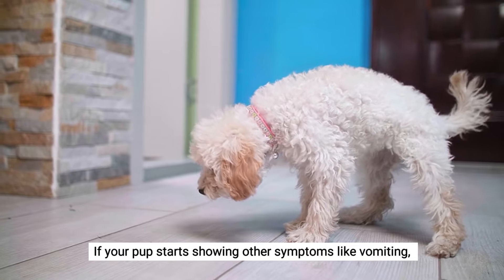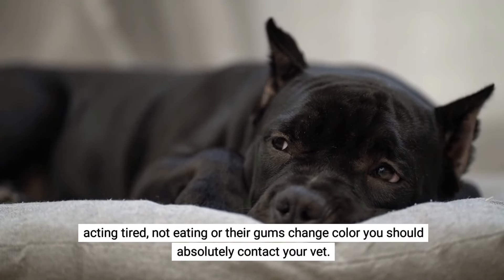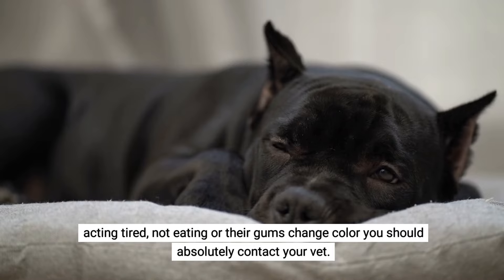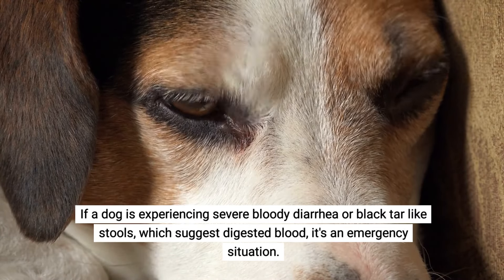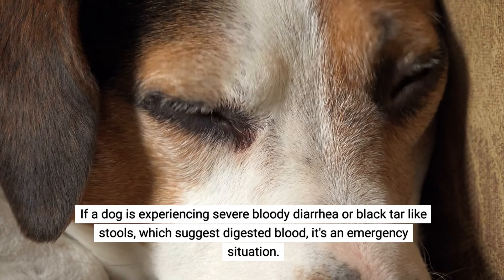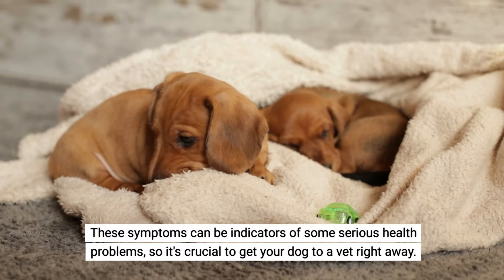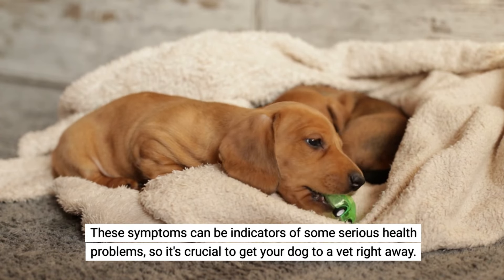If your pup starts showing other symptoms like vomiting, acting tired, not eating, or their gums change color, you should absolutely contact your vet. If a dog is experiencing severe bloody diarrhea or black tar-like stools, which suggests digested blood, it's an emergency situation. These symptoms can be indicators of some serious health problems, so it's crucial to get your dog to a vet right away.